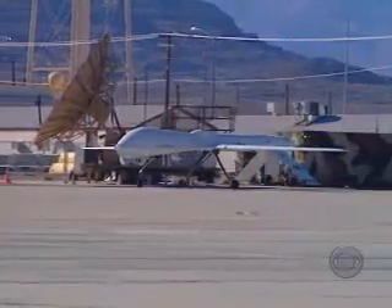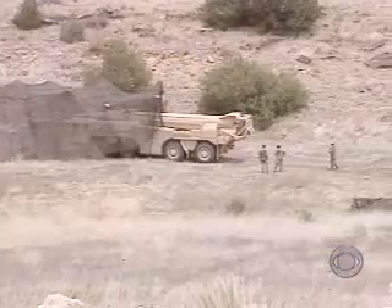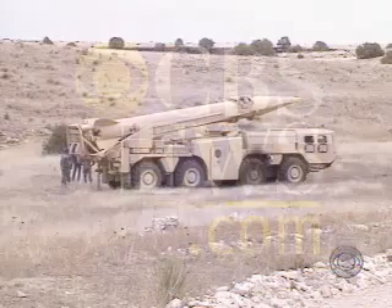It's a weapon the U.S. didn't have last time. But there is very little margin for error. Iraqi missile crews can come out of hiding, set up, fire, and drive away all in less than 10 minutes. David Martin, CBS News, the Pentagon.